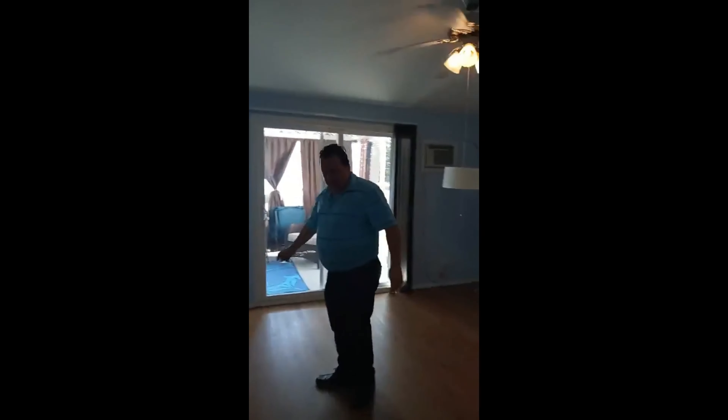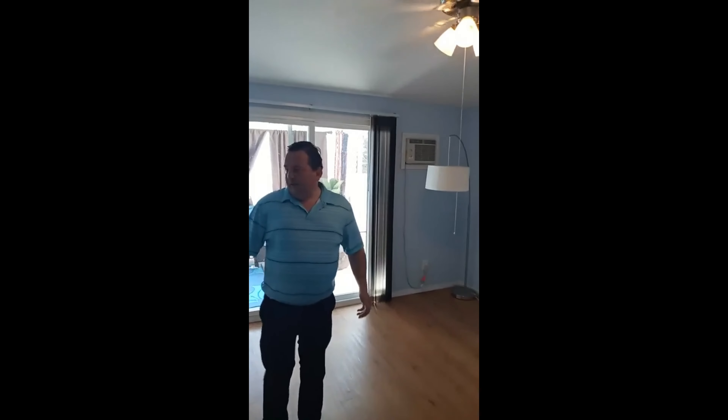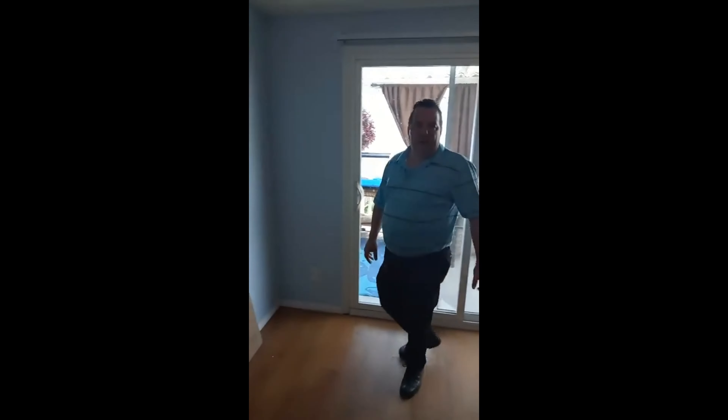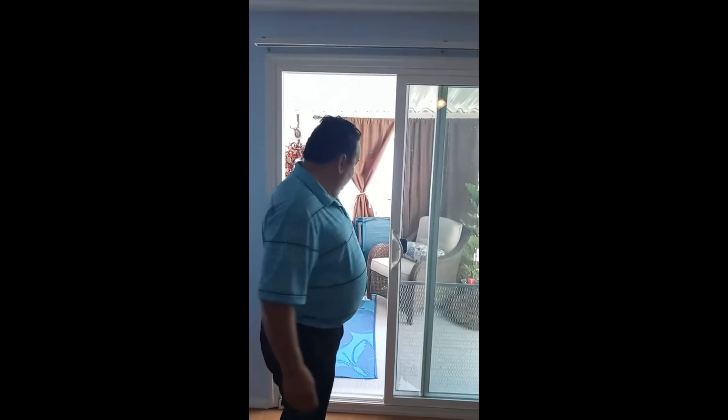This bedroom also has wood laminate floors. It's a room with closets as well. That noise you're probably hearing is the air conditioning on the wall — it has several air conditionings and it feels really good. One of the additions is that they put a sliding door here, which is great — you have access to the yard, which is one of the nicest parts of the home.